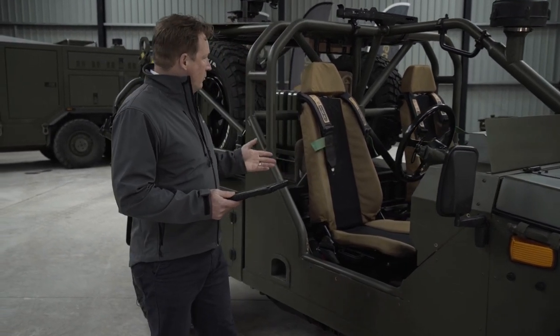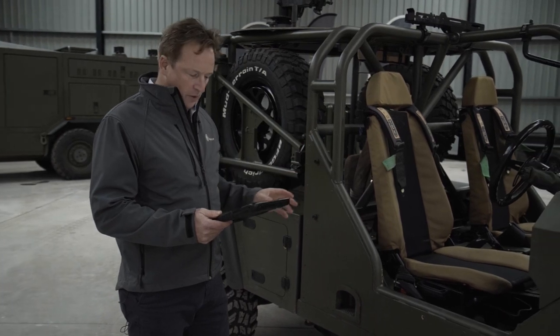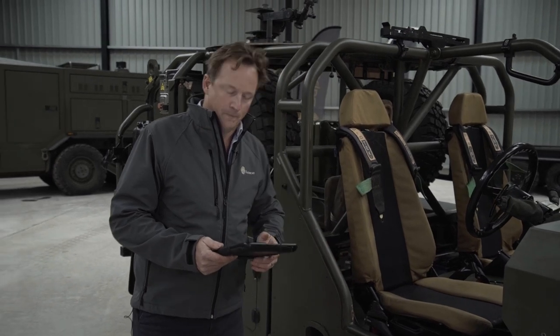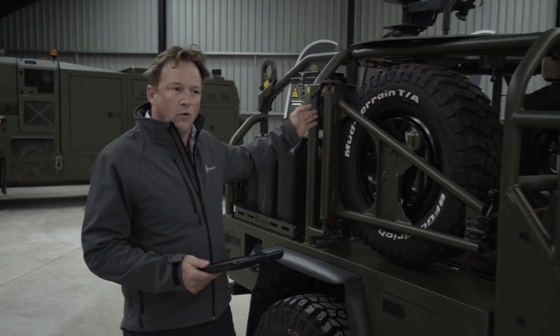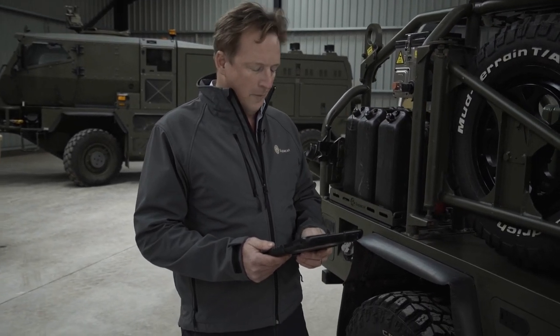Looking into the vehicle, you can see that it's equipped with a full rollover protection system, providing a safety cell for the occupants, with seating and four-point seatbelts for three people. On the back of the vehicle, there's a weapon mounts installation, or WMIC, frame, to allow the vehicle to be used in its current format.